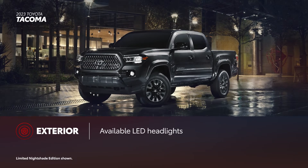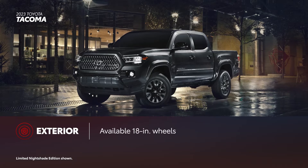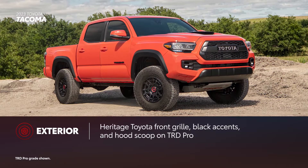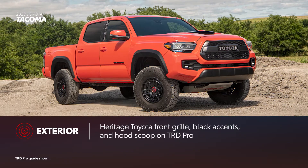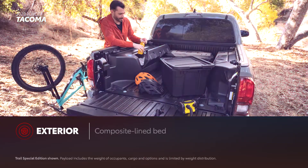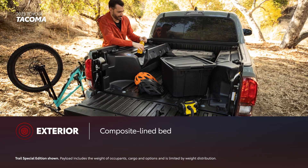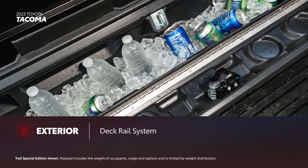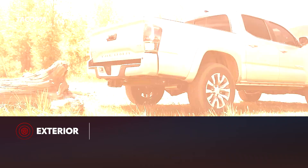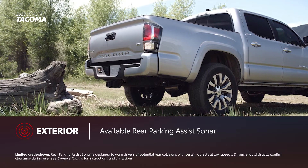Tacoma's exterior story is defined by its chiseled looks and confident stance, which is further enhanced with available LED headlights and up to 18-inch wheels. For added rugged style, TRD Pro's heritage-inspired Toyota front grille is matched with black badges and a hood scoop. To help bring additional utility, Tacoma features a composite-lined inner bed and a deck rail system, while Trail Special Edition's available insulated storage brings added convenience on the outside. Additionally, rear parking-assist sonar is available on select grades.